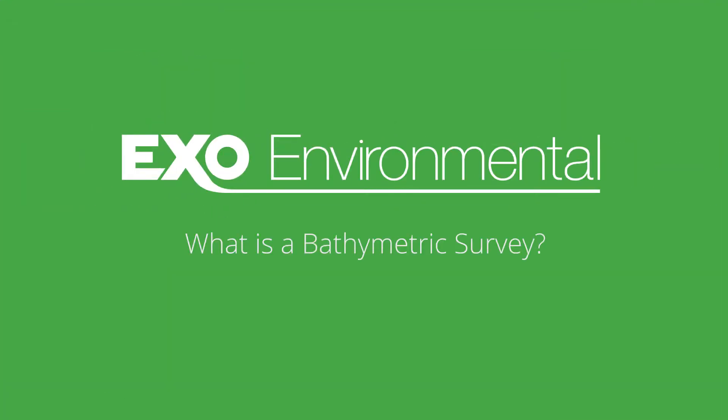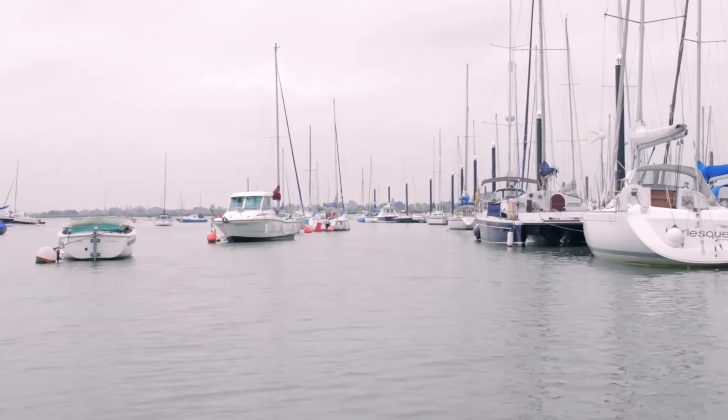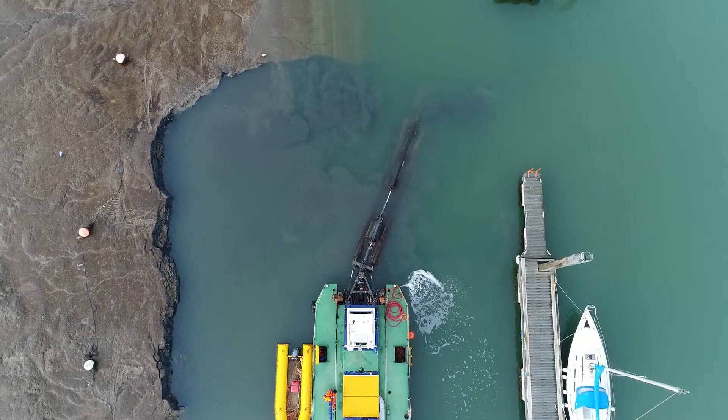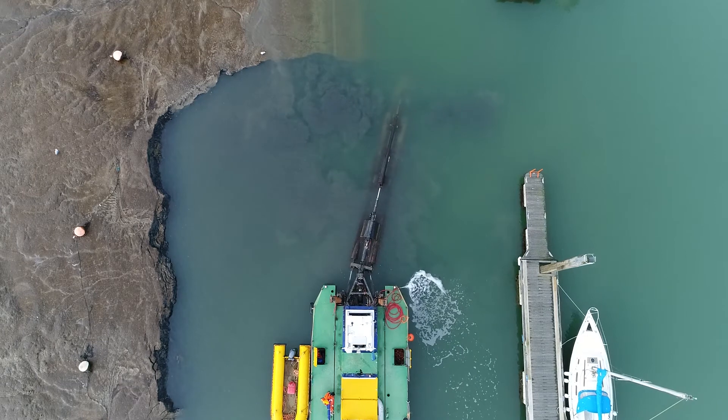Today we're going to answer what a bathymetric survey is. Bathymetry is used to study the depth of a water body, so we need it to understand if there are any navigational hazards or hidden obstacles that might cause problems for ships. It can also be used to help with dredging projects, where understanding how much sediment there is is essential for cost calculations.